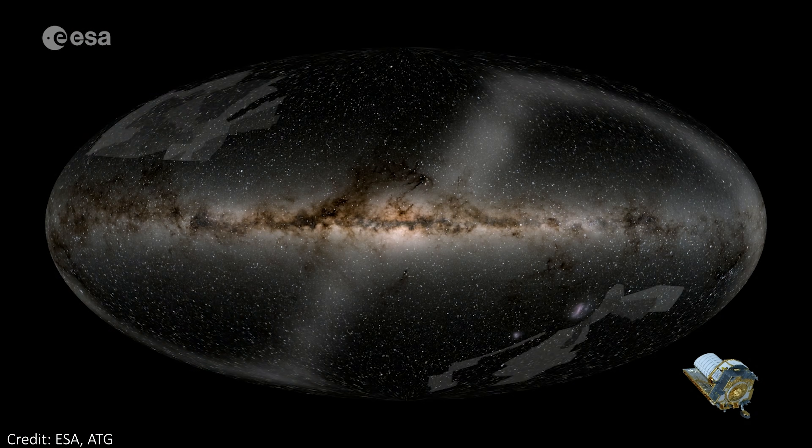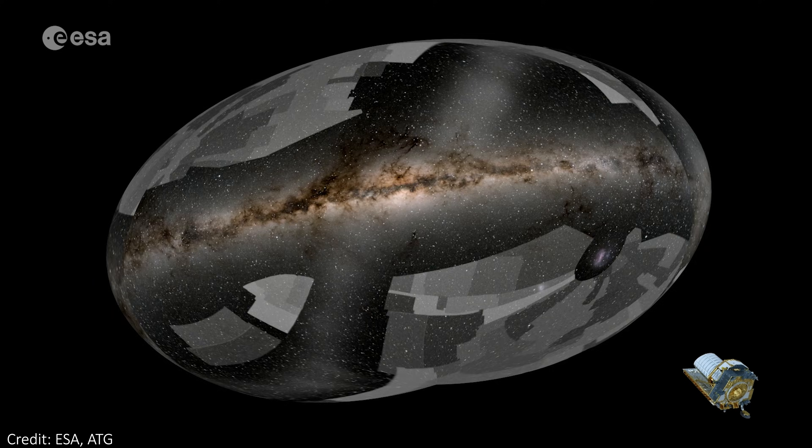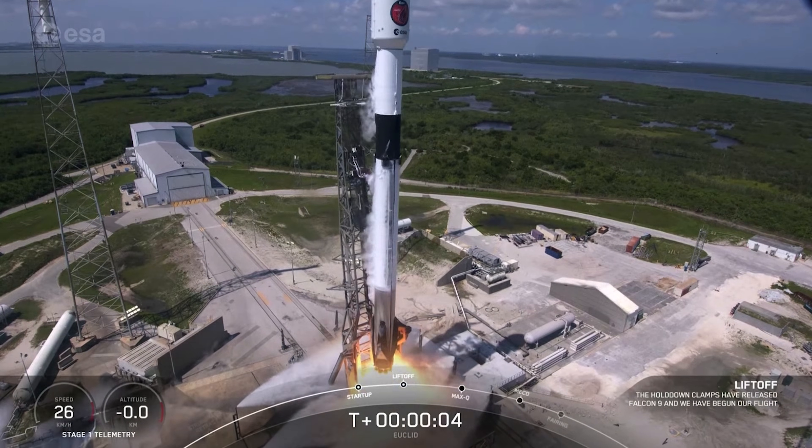The mission of the Euclid Space Telescope is to survey over one-third of the sky. However, even before this mission properly began, the telescope started making amazing discoveries. This one happened in September 2023, during the early phase of testing for the newly launched space telescope.